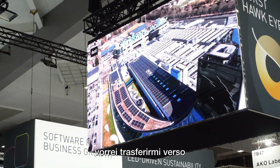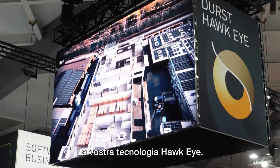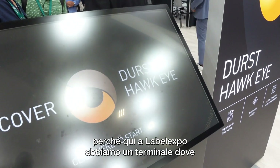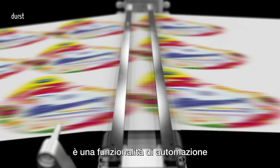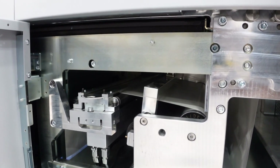Let's move to one of the highlights of the show for you — the Hawkeye technology. That's something I am really proud of, because I have the feeling it is the next step of inkjet printing. You see the logo behind me, because here at Label Expo we have a terminal where customers can experience it. In the end it's an automation feature to save time, save waste, and automate quality.